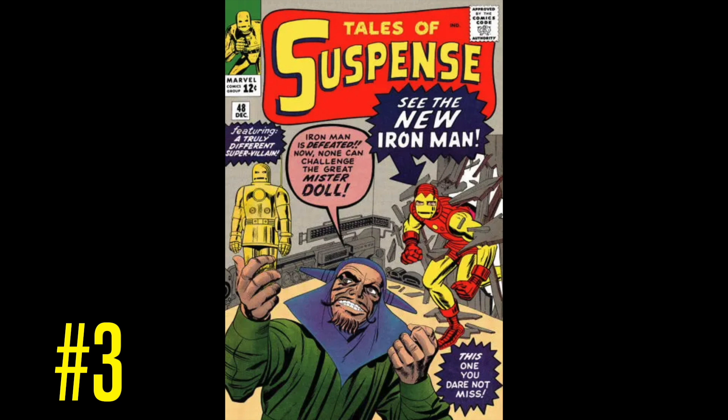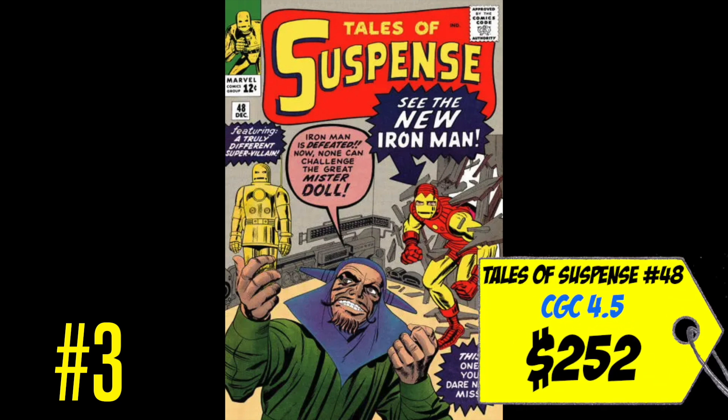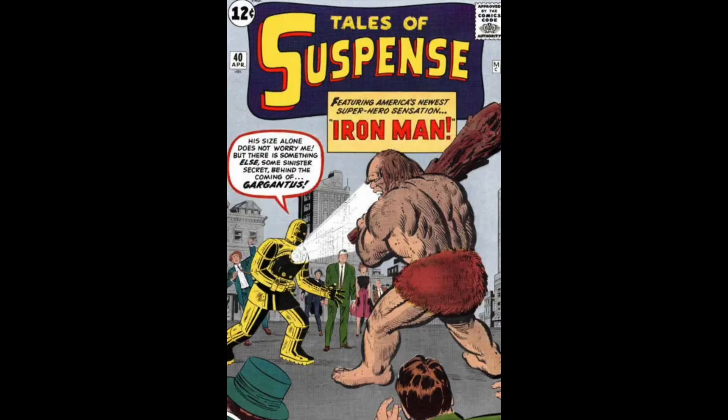At number three on this list is a copy of Tales of Suspense #48 and the first appearance of Iron Man's classic red and yellow armor. A CGC 4.5 just sold this month for only $252. I remember owning this book when I first started getting back into collecting — I was so proud to own it, but unfortunately had to sell it to put money toward something bigger. This is a major key that nobody talks about: Iron Man's first yellow and red costume, iconic especially now that he's done multiple versions in the MCU.